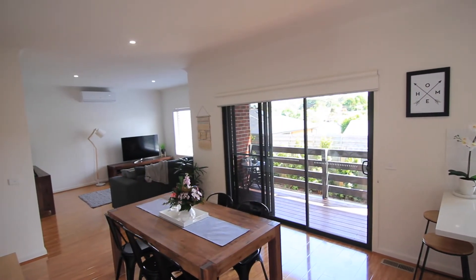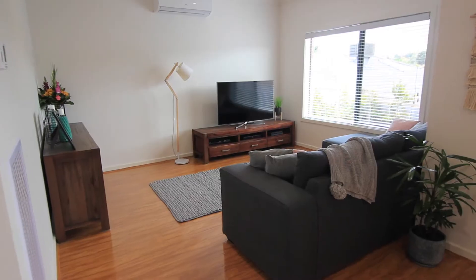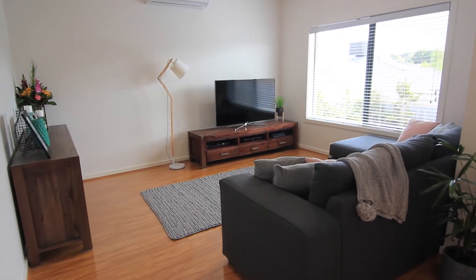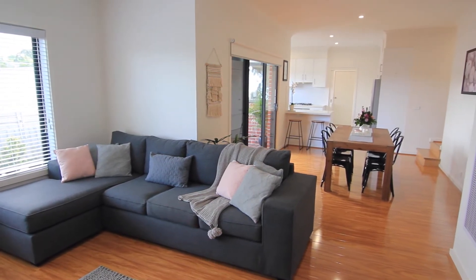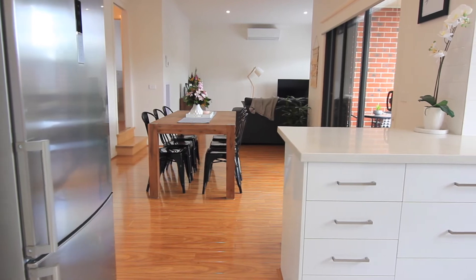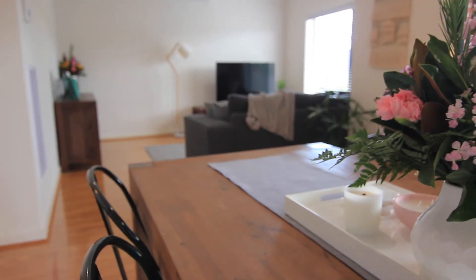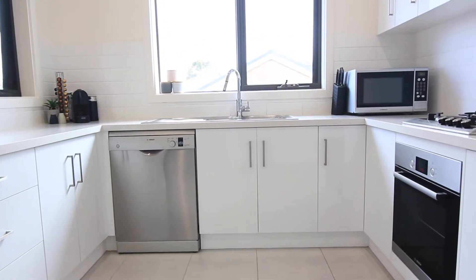Just 18 months young, this light-filled quality three-bedroom, two-bathroom home will impress from start to finish. A spacious and thoughtfully designed single-level home features double glazed windows throughout, open plan living with a north facing family room, and a modern kitchen boasting Bosch stainless steel appliances and Caesar stone bench tops.